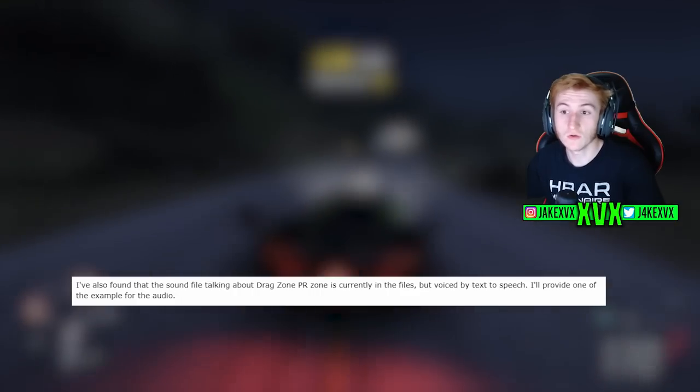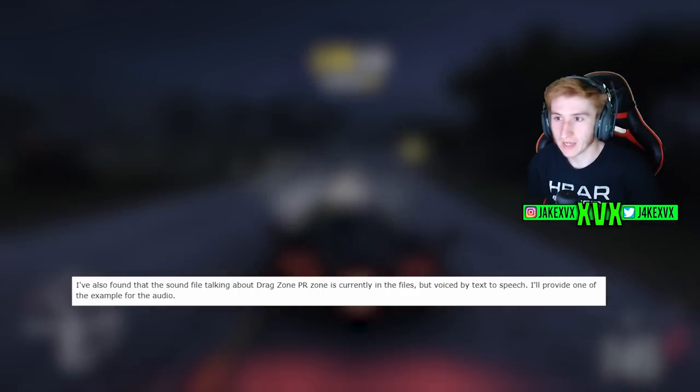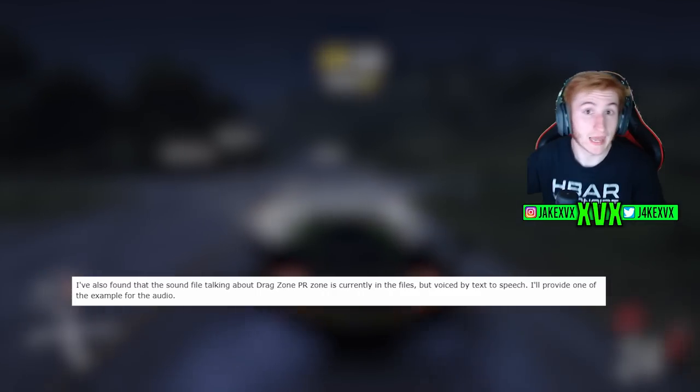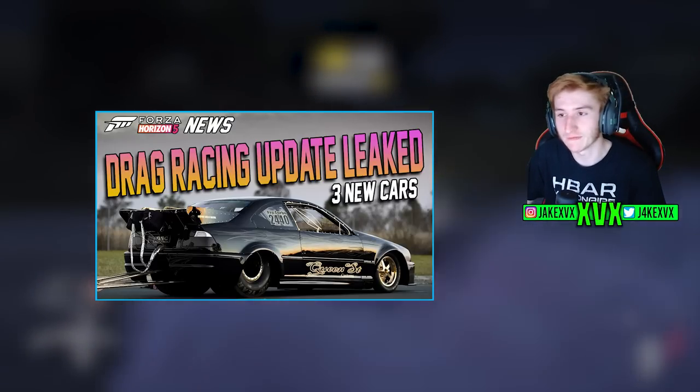They have also found a sound file talking about the drag zone PR stunts that have been leaked a few times now. We've talked about this a couple of times — it's basically a text-to-speech. A drag racing update was leaked in the files twice before.